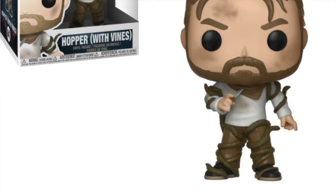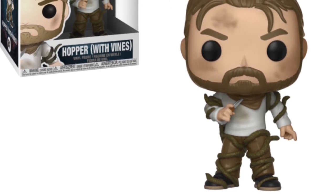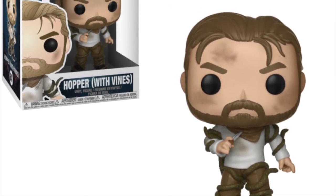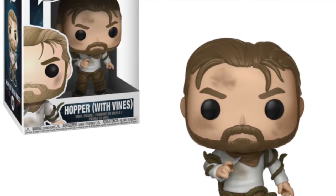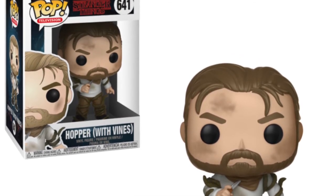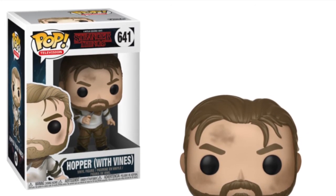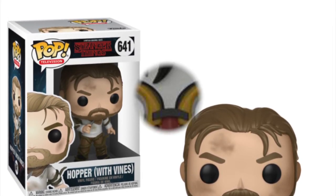We are also getting Hopper with vines, from a scene in Season Two where Hopper is in the Upside Down and gets captured by the vines. He does get rescued in the end, but this is him stood up, all dirty, covered in bruises and beaten, all covered in vines. It's different from the last wave where we got him in his normal police outfit — they had a chase version of that too. This is a different look for the character and something I'd be interested in picking up.